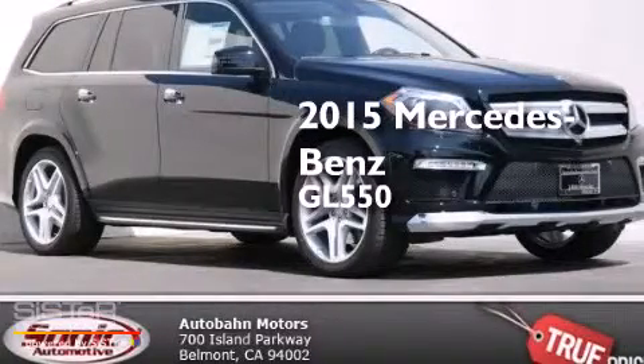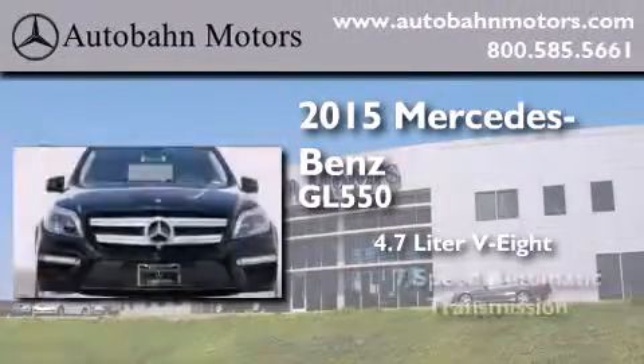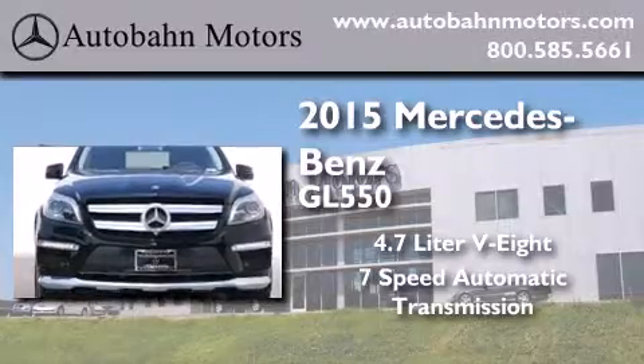This is a brand new 2015 Mercedes-Benz GL 550. It features a 4.7 liter 8-cylinder engine, a 7-speed automatic transmission, and all-wheel drive.